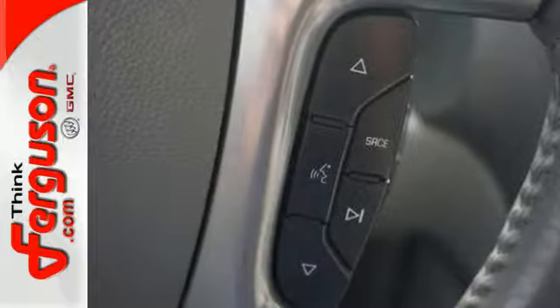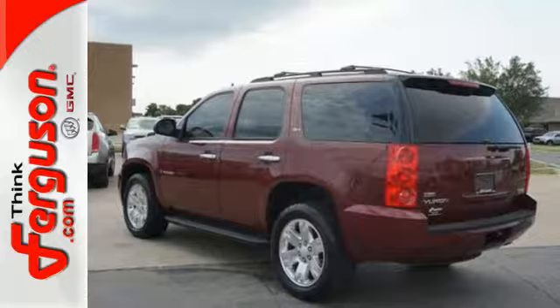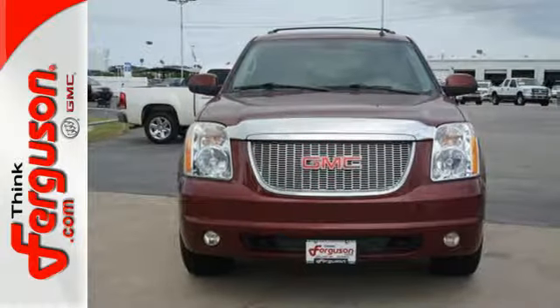With a spacious passenger cabin, deep capability, and a wide range of safety features, this Yukon is an intelligent choice. See it for yourself today.